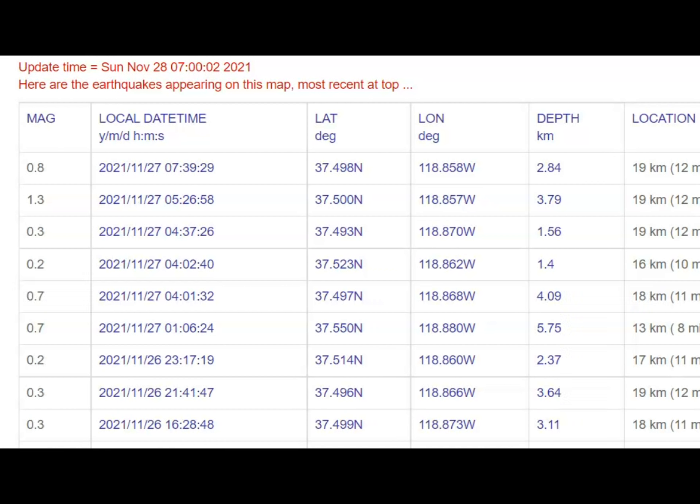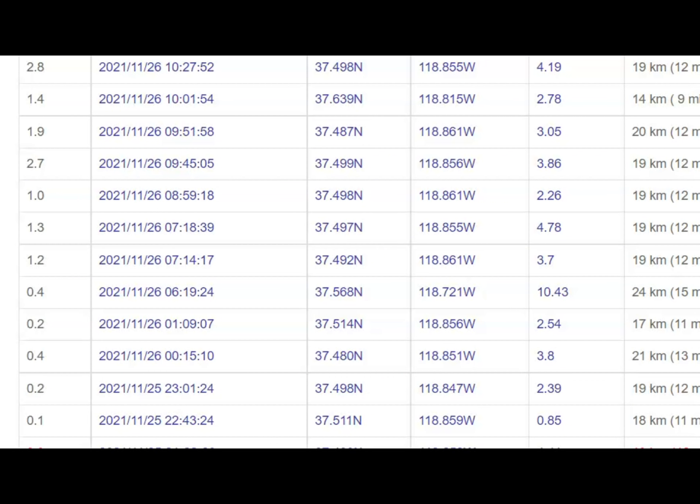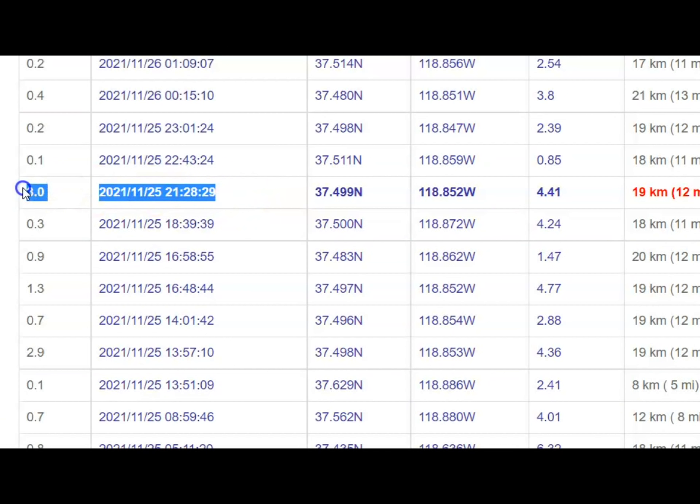Here's a current list of all recent earthquakes from USGS. Six earthquakes as of yesterday, largest being a magnitude 1.3, and most of them are pretty shallow — 2.84, 3.79, 4.09, 5.75 kilometers in depth. Three kilometers would be 1.8 miles below sea level. All earthquakes are measured from sea level.